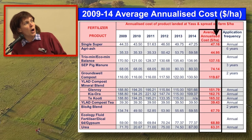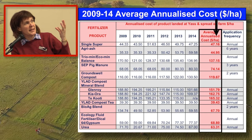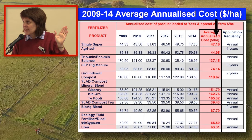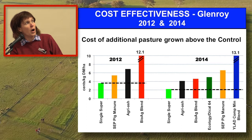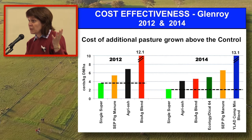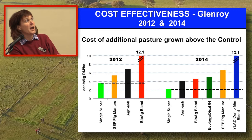I went ahead and did that for every year from 09 right through to 14 for every product, and I've averaged to get the six-year average figure. This table is also in your handout. These costings allow us to move into a cost effectiveness story. I'm looking at pasture growth in 2012 and 2014: the economics for 2012 are based on an average of the first four years of costs, and the cost that goes with 2014 is over the six-year period. This is the Glenroy site.